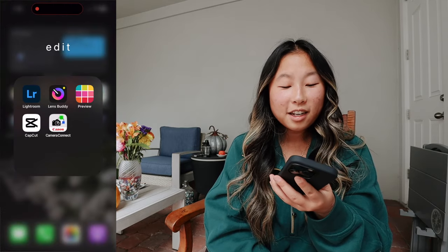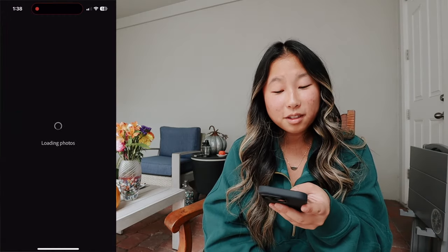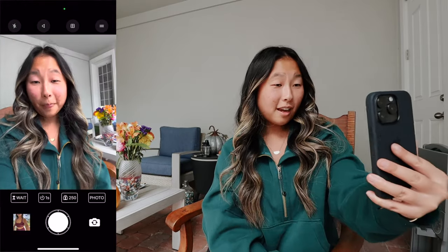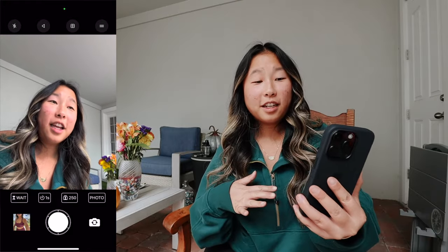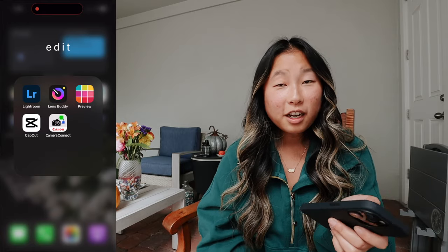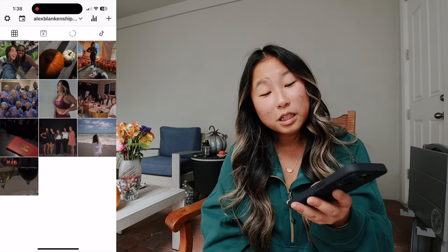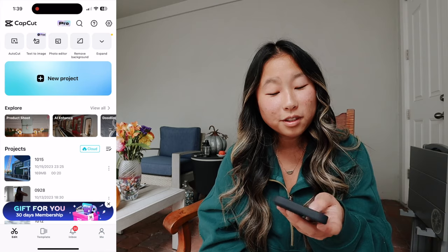Next, these are the main editing apps I use. First we have Lightroom — I use Lightroom all the time. Then I have LensBuddy, which is an app that can take photos simultaneously, like every second it'll take a photo. It's really good when I don't have someone to take a photo of me — I can just use my tripod. Next we have Preview, where I plan out how my feed is going to look so it'll be more aesthetically pleasing. Next we have CapCut — I edit all of my TikToks and Reels on this app. It's really easy to use and very user-friendly, and I can do voiceovers.